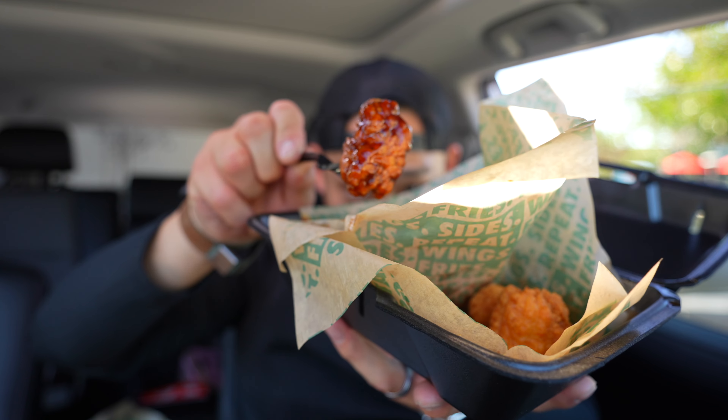Spicy Korean Q — that's this one right here. I don't think I've tried this one either, so let's get straight into it. Oh, it's a little spicy. It's got some kick to it. Yeah, I like it. Set that off to the side.